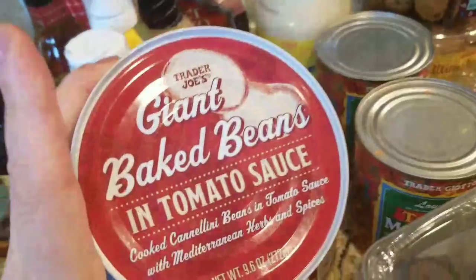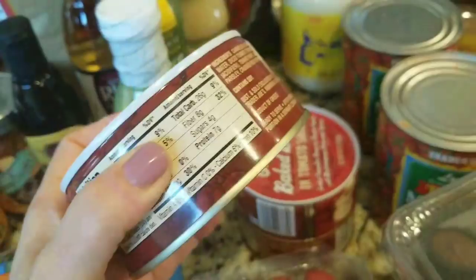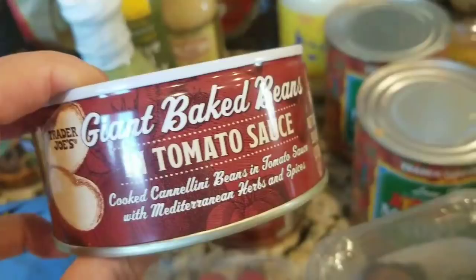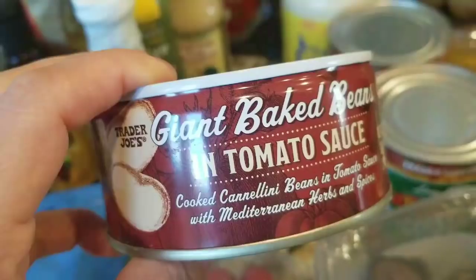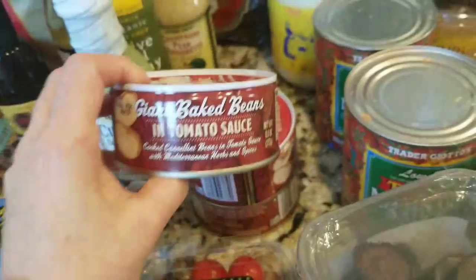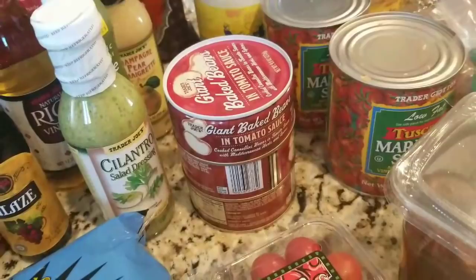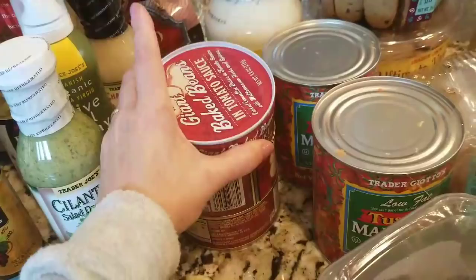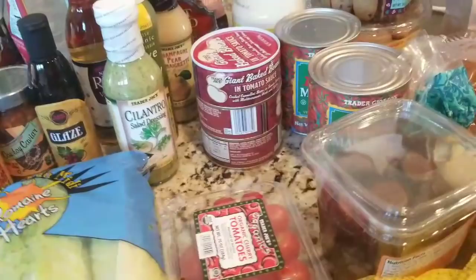These beans — my husband and I love them. I bought one can from Trader Joe's and we ate them with some grilled chicken and it was so good. They're giant — it says cannellini beans but they're more like butter beans — giant beans in a tomato sauce with Mediterranean herbs and spices. They were really, really good with grilled chicken and a salad on the side. So I got three more cans at $1.99 each.